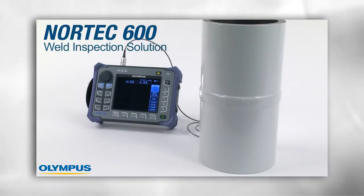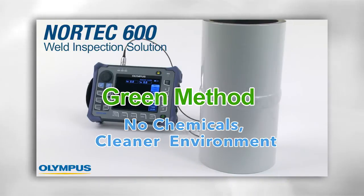As no chemicals are involved in the process, the Nortec 600 weld inspection solution contributes to a cleaner environment.